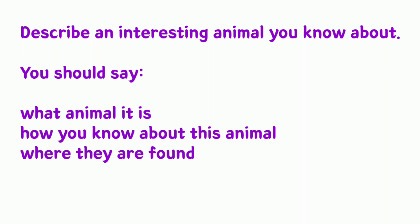We are back with the latest cue card sample. Let us have a look at this cue card. It is a very interesting cue card and you have to describe an interesting animal. The cue card is: describe an interesting animal, and you should say what it is, how you know about this animal, and where they are found.